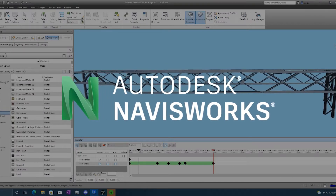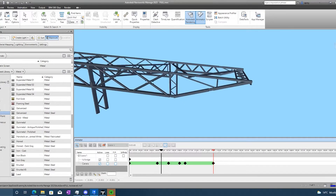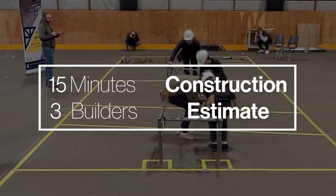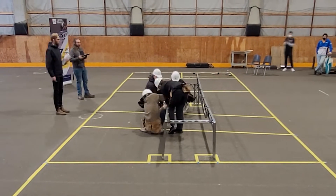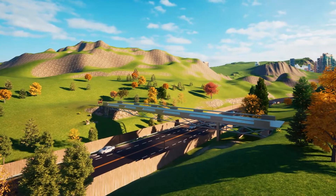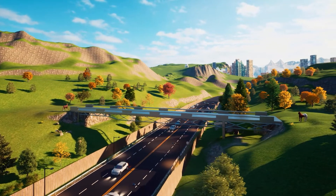Employing Navisworks, a BIM software, our team optimized the construction sequence. The proposed construction crew is three builders to complete the bridge in 15 minutes. This rapid yet simple construction minimizes disruption to the highway and the surrounding nature. A 3D rendering was developed in Twinmotion for us to appreciate the green bridge's functionality and aesthetic.